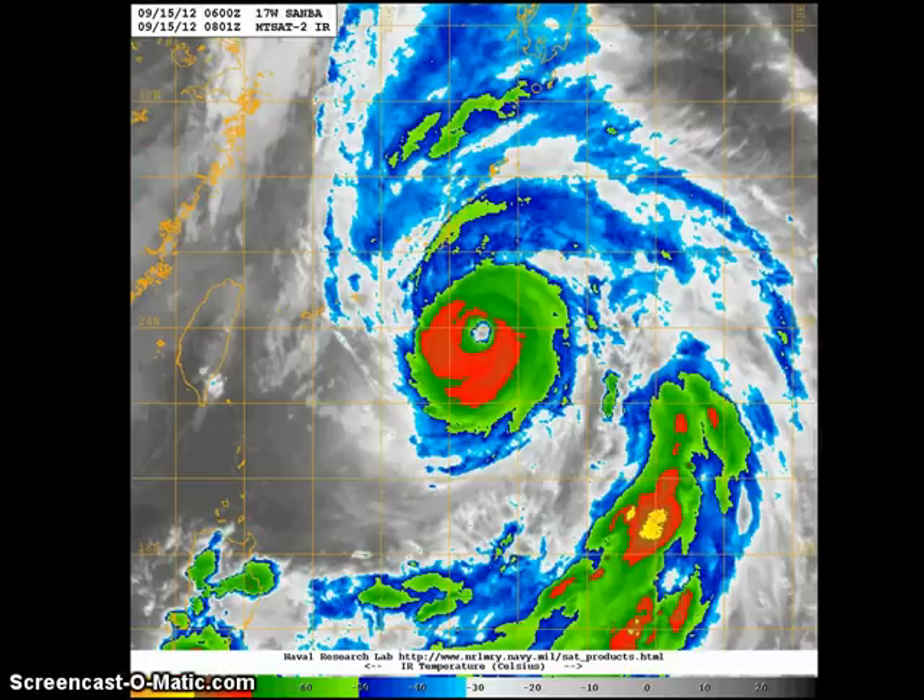Looking at the infrared image, you can see the system is definitely much healthier than early this morning. There is a very symmetrical appearance and convective activity is starting to increase again. Cloud tops have cooled and the eye continues to improve by the hour.